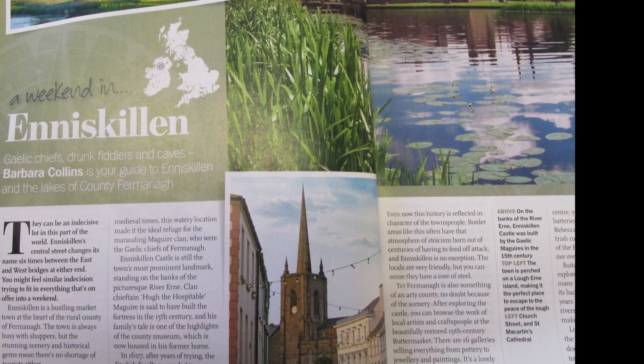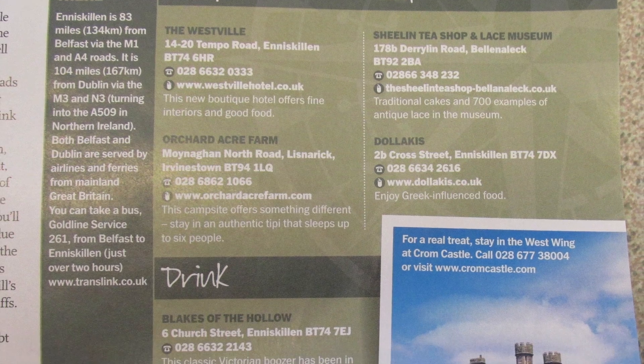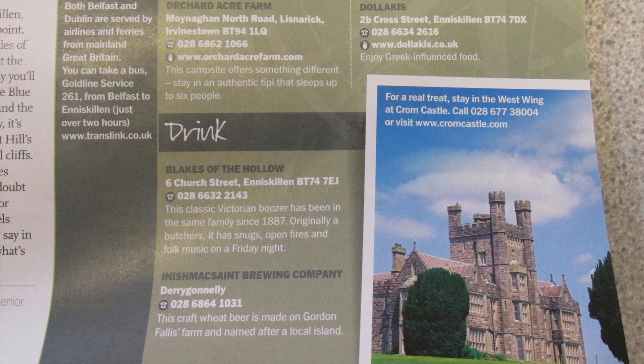I like the design of the compass in the UK map around the article title and I want to look into different designs for my magazine. The images used are also very picturesque. The reviews in the corner are a simple way of adding to the conventions of a regional magazine.